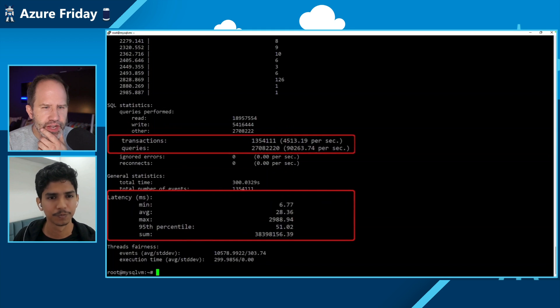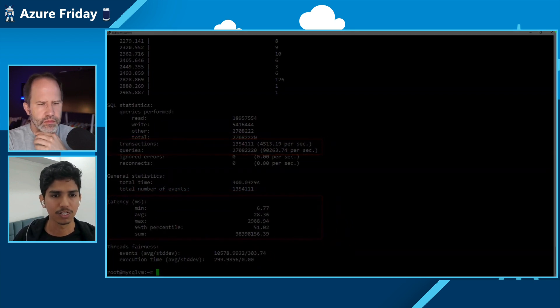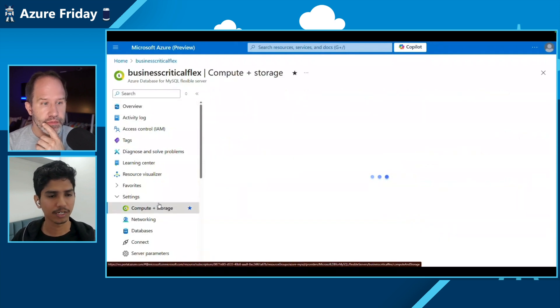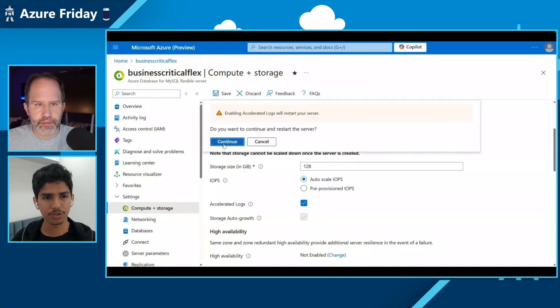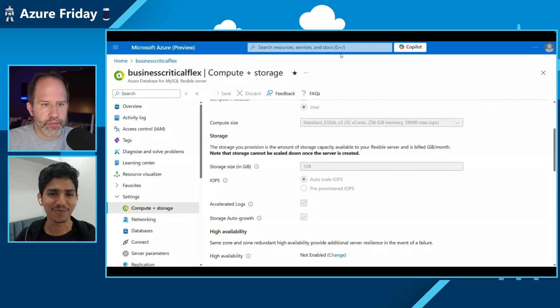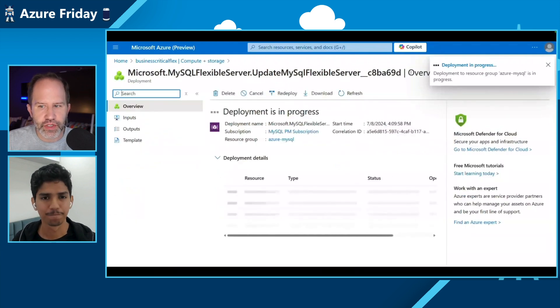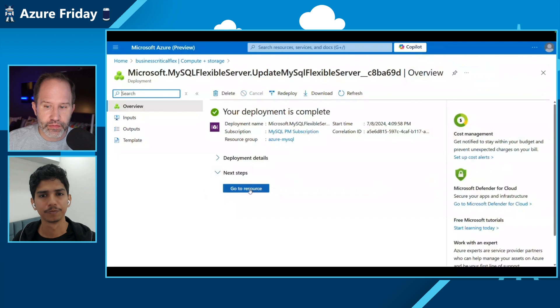Looking at queries per second — 90,000-plus queries per second. That's fantastic. The latency is around 51 milliseconds. This is out-of-the-box performance for the Business Critical tier without Accelerated Logs enabled. Let's go to the compute and storage section under settings — here is where all the magic happens. You can change your IOPS settings, change your storage. You just click this checkbox and save, and you're ready to use the feature. It does require a restart, so plan your maintenance accordingly.